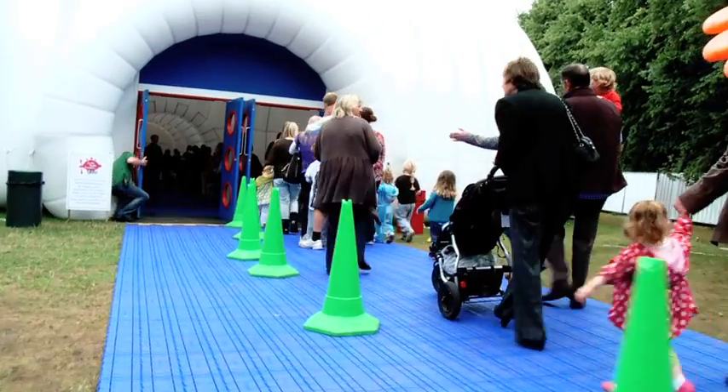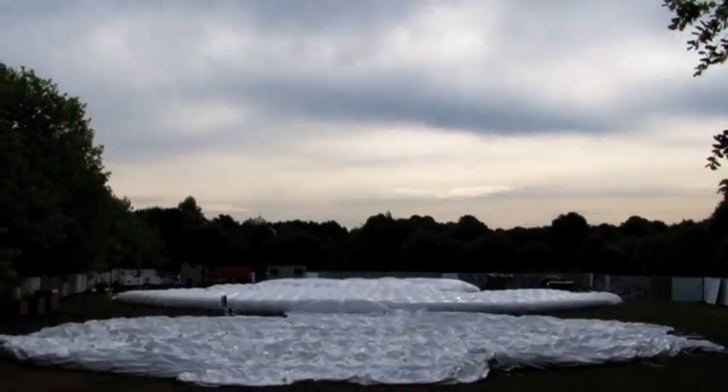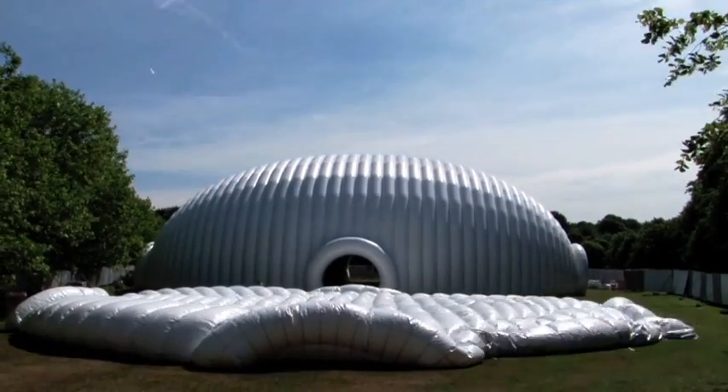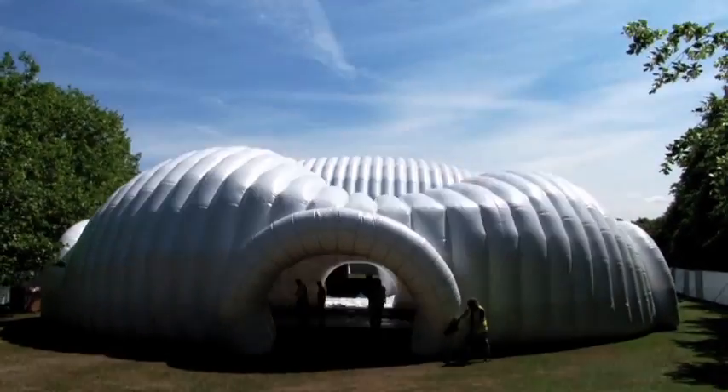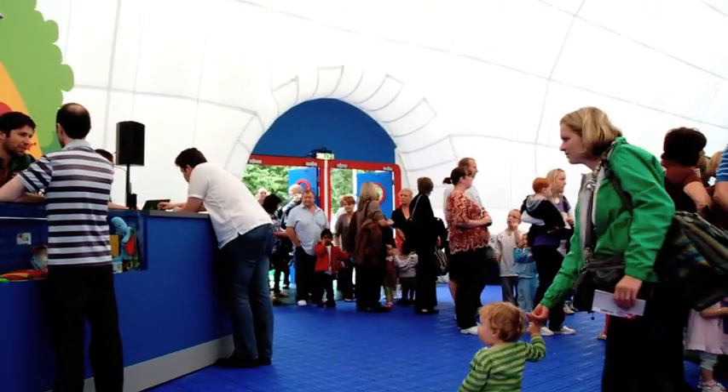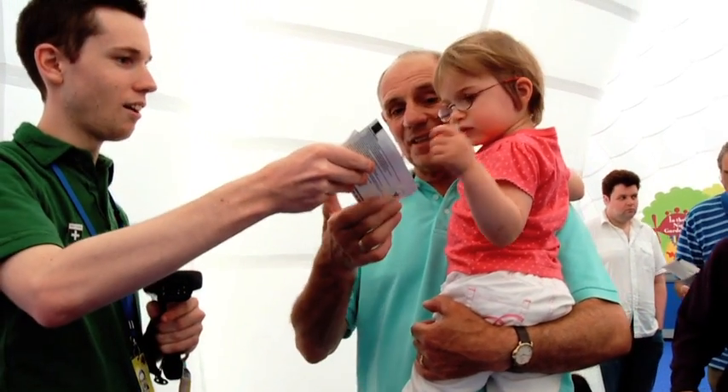In the Night Garden Live takes place in our amazing show dome, a purpose-built inflatable theatre where every detail has been designed to make your visit as easy and as enjoyable as possible. Inside the show dome you're completely protected from the elements, and there's air conditioning and heating to keep you comfortable whatever the weather.